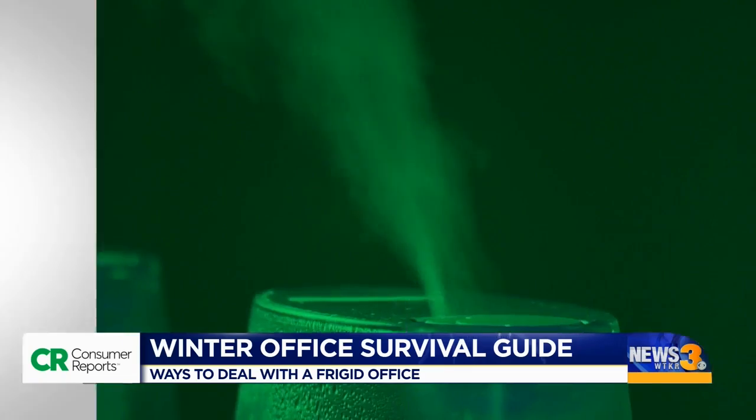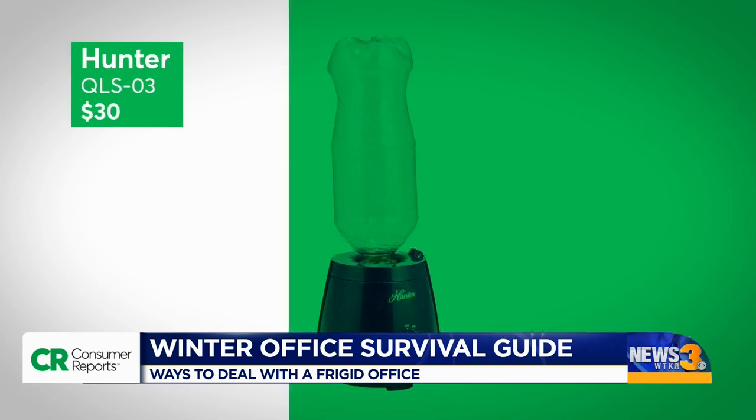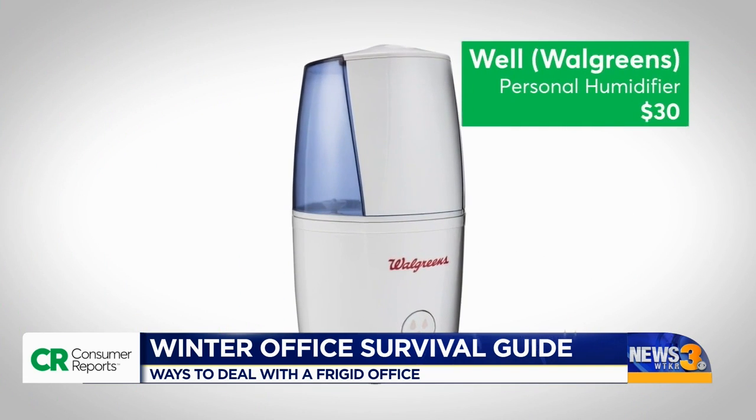CR's top personal humidifiers are this Hunter, which runs quietly, and the one available at Walgreens, which automatically shuts off when it's empty.